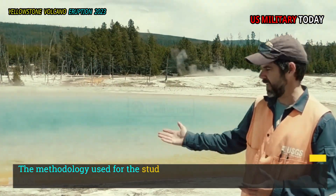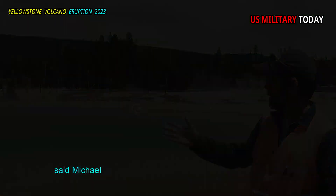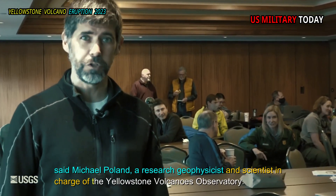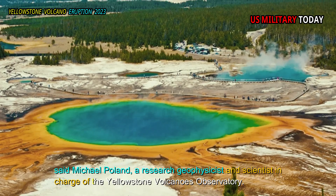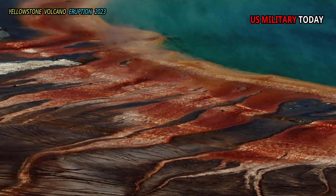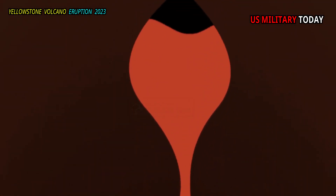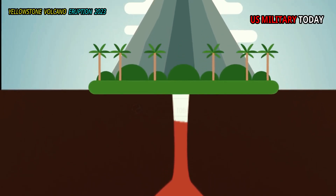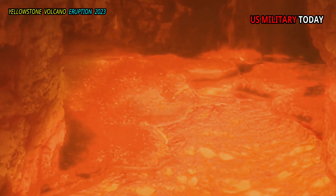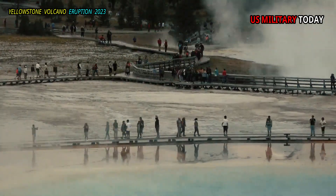The methodology used for the study is revolutionary in the detail and resolution it allows, said Michael Poland, a research geophysicist and scientist in charge of the Yellowstone Volcanoes Observatory. The magma in Yellowstone and other magmatic systems is like mush. We often call it magmatic slurry, to convey the impression that it is not a 100% liquid mass, but also contains a lot of solid material. In Yellowstone's case, it is much more solid than liquid material.